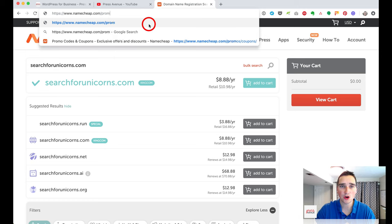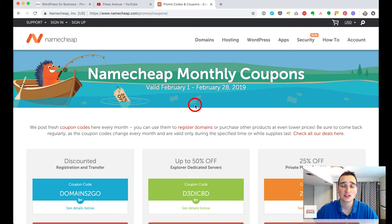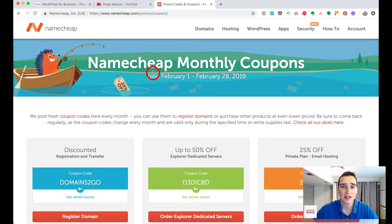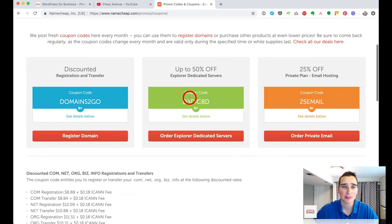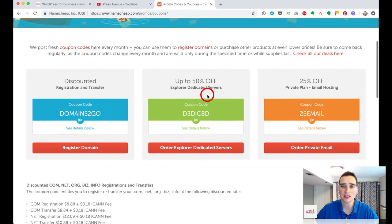Namecheap publishes coupons at namecheap.com/promos/coupons right on their site, so you're not going elsewhere and seeing popups. Right now it's February 2019, and they have discounted registration and transfer deals. If you have a domain at GoDaddy, you can transfer it to Namecheap — they'll give you a free year, and you just pay the $8. Using the 'domains to go' code gets you a .com for $8.88 plus a $0.18 ICANN fee.